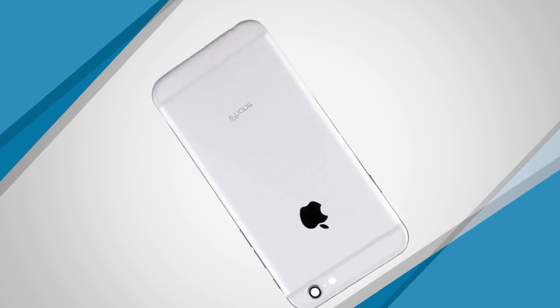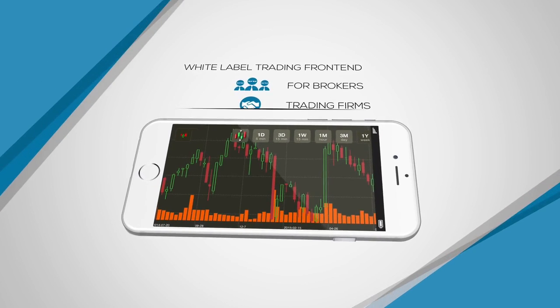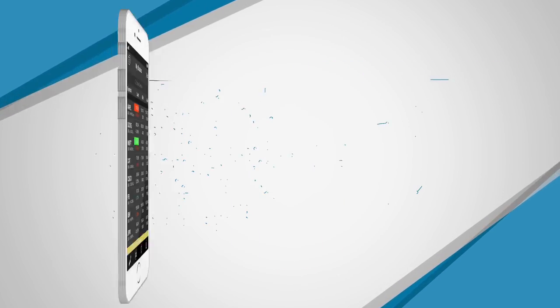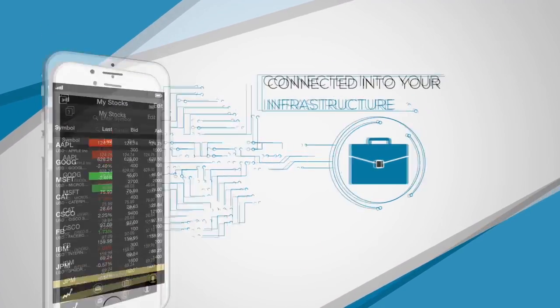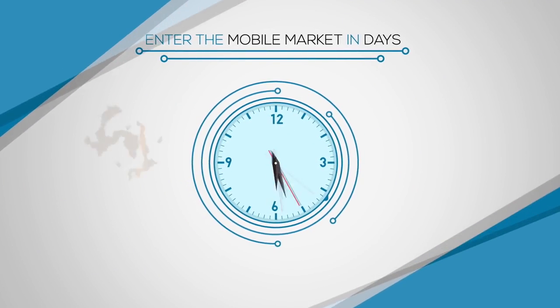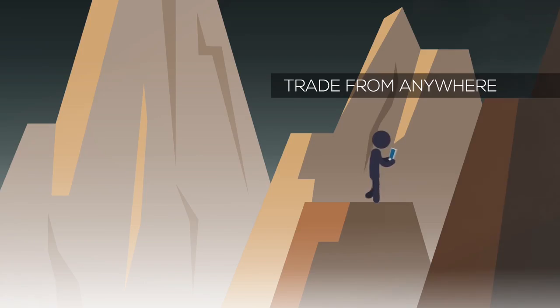Introducing Aetna Trader Mobile, a white label trading front end for brokers, trading firms and fintech developers. It's customizable, easily connected into your current infrastructure, gives you the opportunity to enter the mobile trading market in a matter of days, and allows your clients to trade from anywhere in the world.